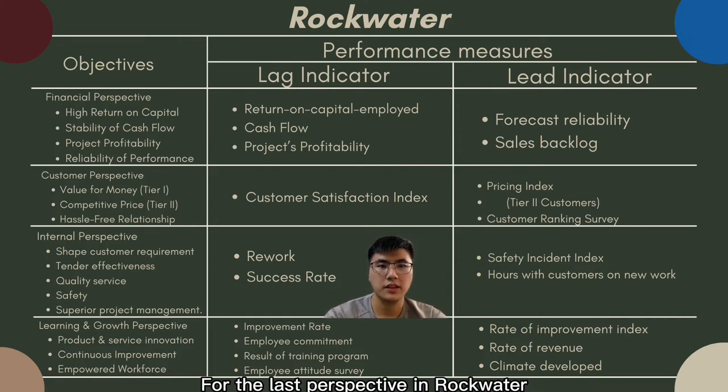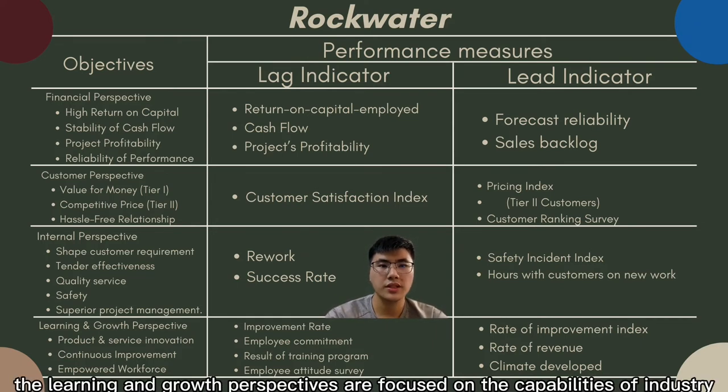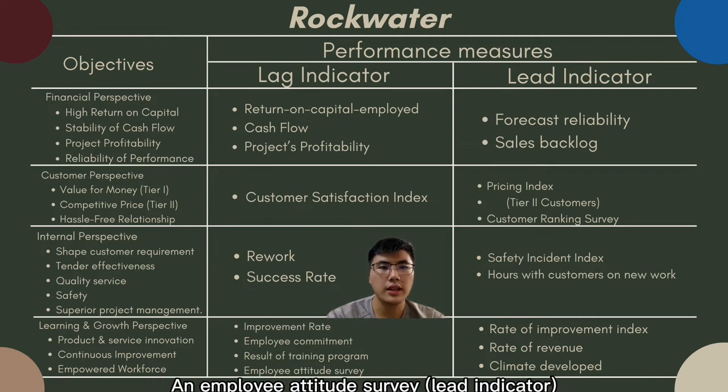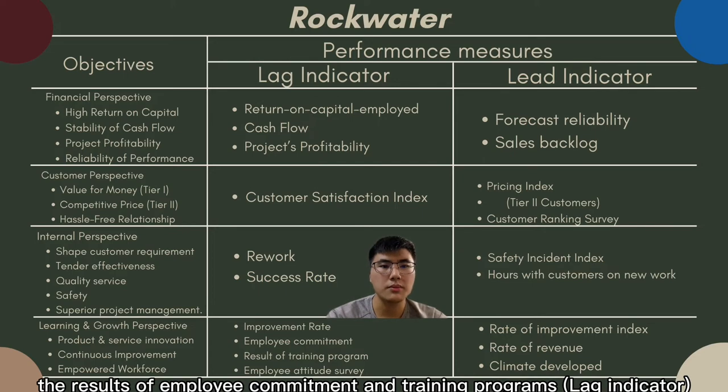For the learning and growth perspective, Rockwater focuses on the capability of the industry. It uses the rate of improvement index and percentage rate of revenue to measure improvement. The employee attitude survey and number of employee suggestions measure whether a supportive climate is developing, while revenue per employee measures the result of employee commitment and training programs.